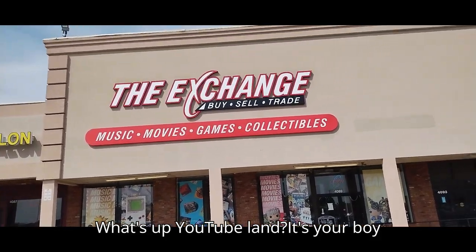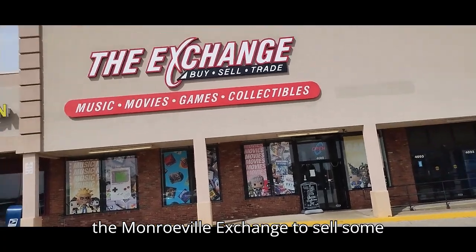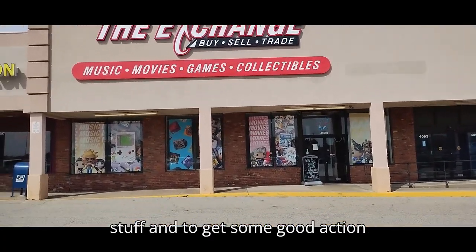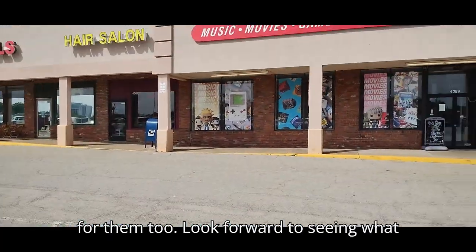Hey, what's up YouTube land, it's your boy Eddie Hill, and yet again we are outside the Monroeville Exchange to sell some stuff and to get some good action figures. We got a huge box of resale for them too — look forward to seeing what I find on the inside.